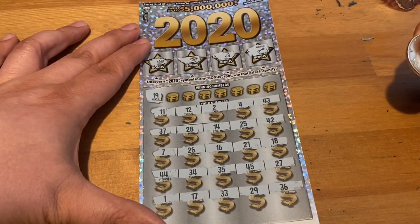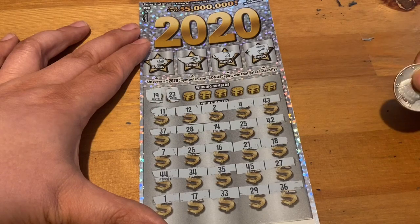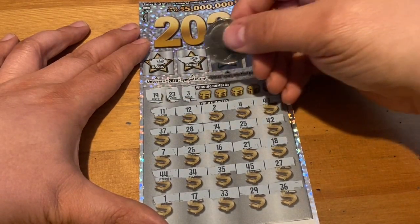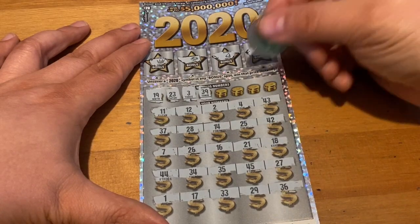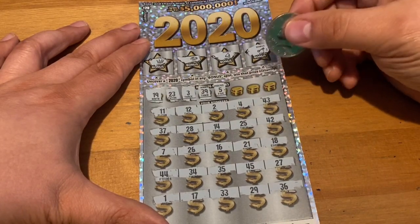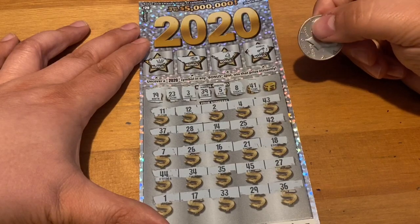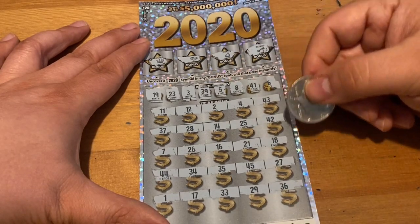First number is 19 - don't have 19. Then 23 - no 23. We get 29 again - that would be a win, but we don't have 39. Then 5 - nope. Then 8 - don't have that one. A 41 - nope. Last one's gonna end in a 6.